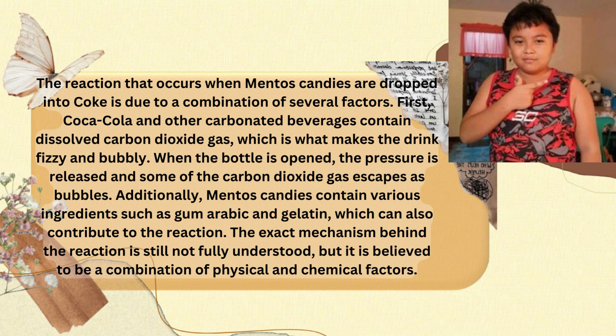Coca-Cola and other carbonated beverages contain dissolved carbon dioxide gas, which makes the drink fizzy and bubbly. When the bottle is opened, the pressure is released and some of the carbon dioxide gas escapes as bubbles.